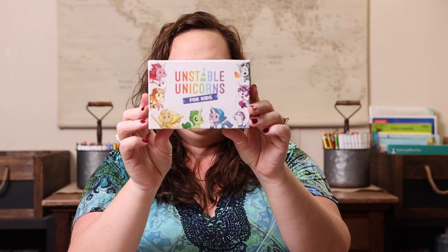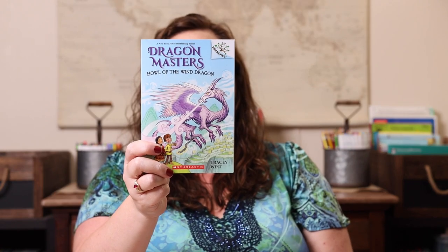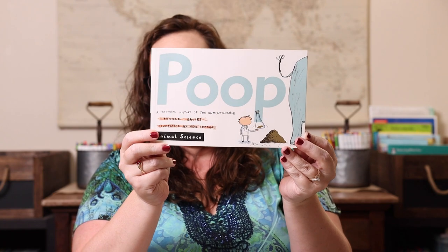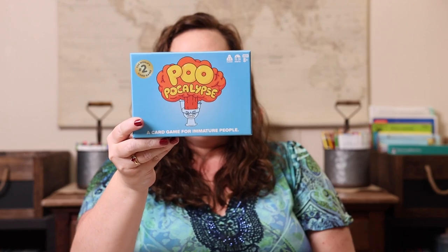We have 'Never Let a Unicorn Scribble' paired with her brand new Unstable Unicorns for Kids. We have 'Dragon Masters: Howl of the Wind Dragon' — she got that one for Christmas — paired with Dragonwood. And the last one, which will probably be her absolute favorite, is 'Poop: A Natural History of the Unmentionable' paired with the game Poo Apocalypse: The World's Number Two Game.